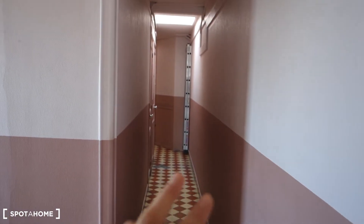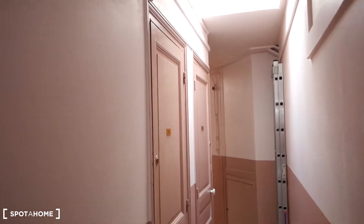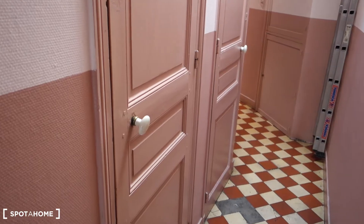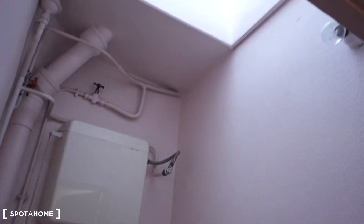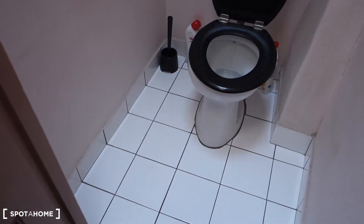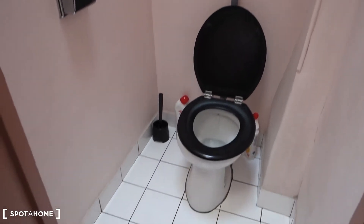We are back next to the staircase. We'll turn left and the first two doors on our left — these are the toilets. This is toilet number one, everything neat and clean. These two are for tenants, so you'll have to share them with three other tenants that live here.